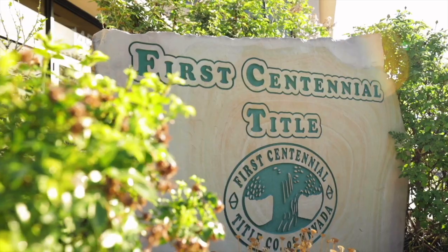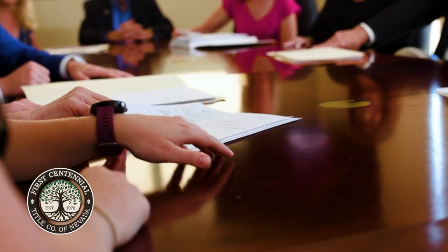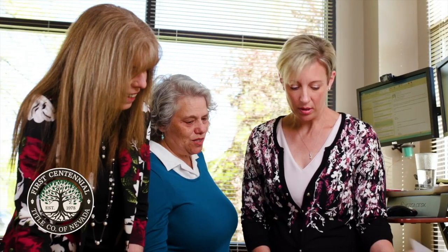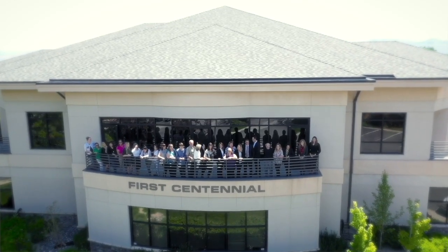One more break. We want to remind you that we recommend First Centennial Title to finish up this process. There's a lot that goes into buying a home, and when it comes to closing, they make sure to have all that paperwork ready to go so that you can close on time. First Centennial Title has called Nevada home and has been at the forefront of Northern Nevada property transactions for over 40 years. Our in-house team of title, escrow, and real estate professionals work together to provide clients with the resources and services they need to purchase a home and close a real estate transaction. A lot goes into the home buying process, and First Centennial Title is here to streamline the closing. We are First Centennial!